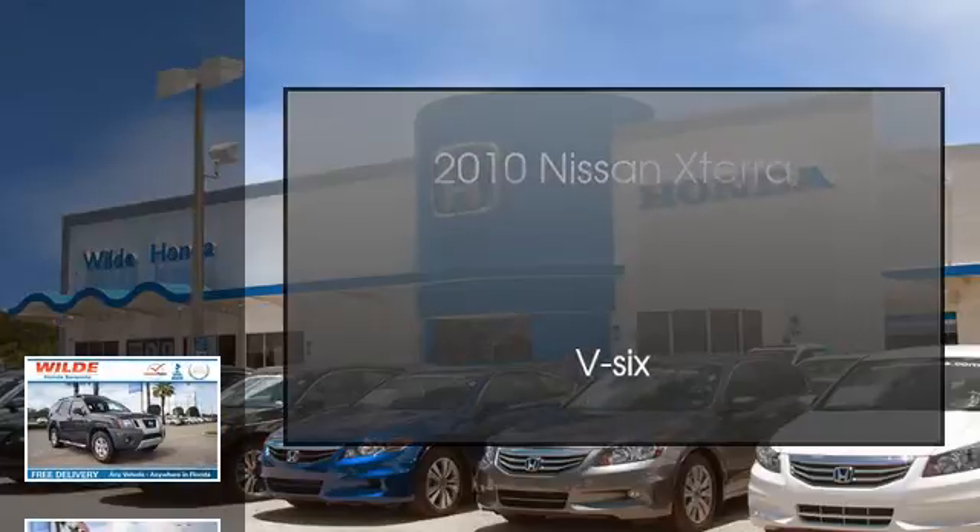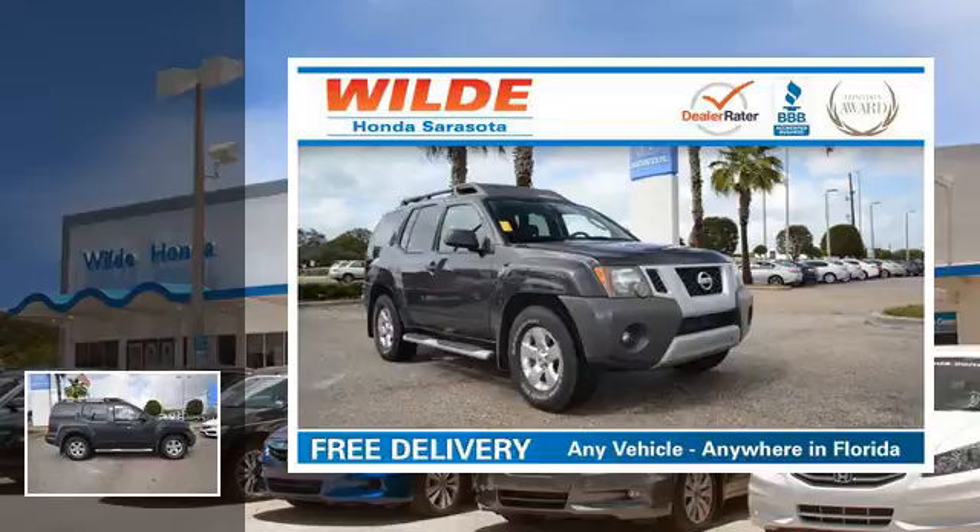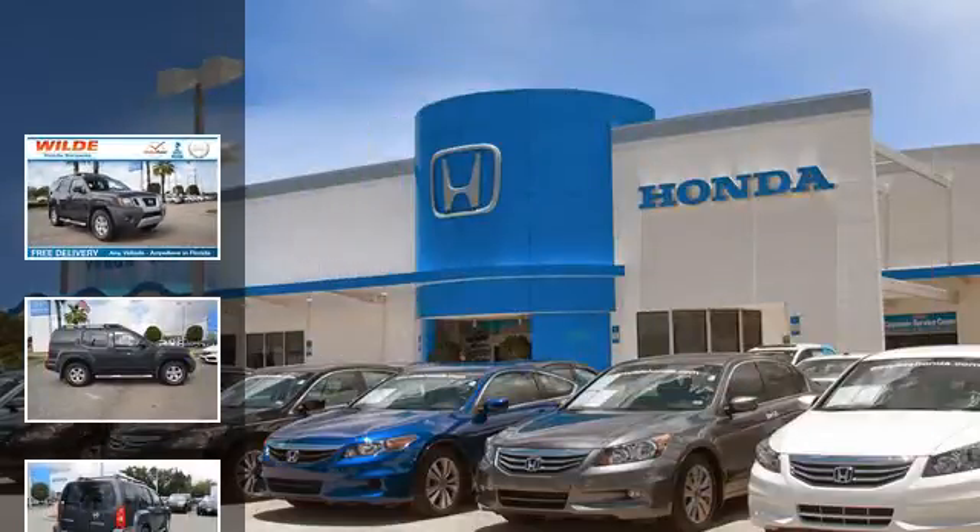This is a 2010 Nissan Xterra. This SUV has an automatic transmission and a V6.